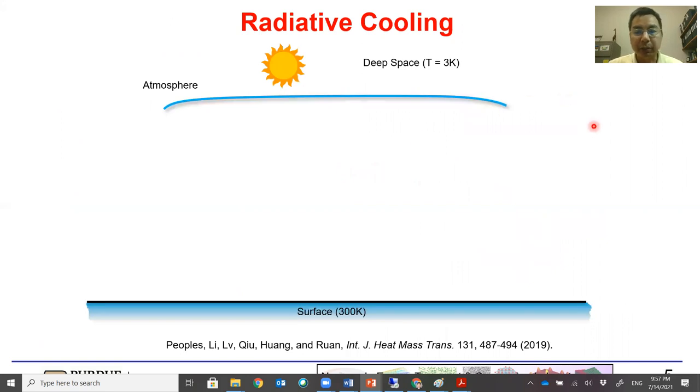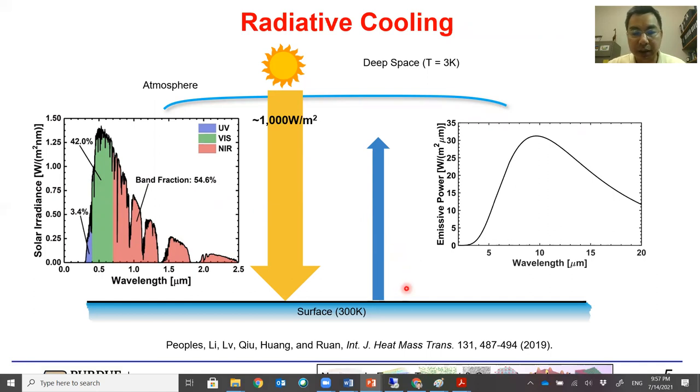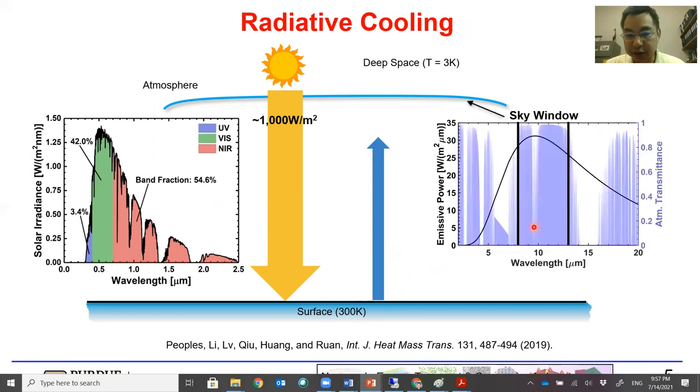Radiative cooling has been a promising option for that. To understand radiative cooling, we look at a system composed of the sun, deep space, atmosphere, and the earth's surface. The sun shines about 1000 watts per meter squared to the earth's surface, composed of UV, visible, and near-IR portions. The earth's surface also emits energy, with the emission peak around 10 microns. There is a spectral range from 8 to 13 microns where the atmosphere is transparent to radiation — we call this the sky window — and the earth's surface emits about 150 watts per meter squared in this sky window.